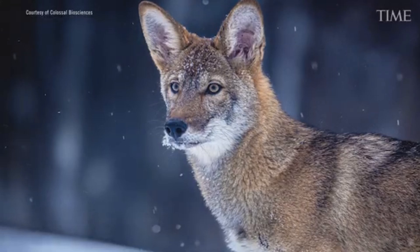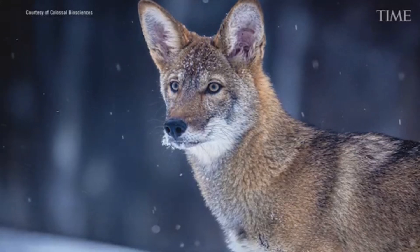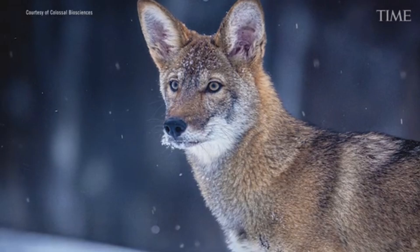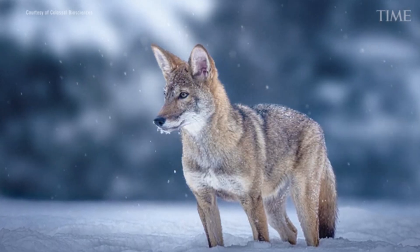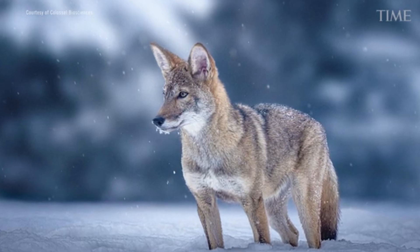With fewer than 20 red wolves left in the wild, new genetic founders could, in theory, help restore diversity to a fragile population teetering on the edge. But according to experts on the ground, the reality is much more complicated.